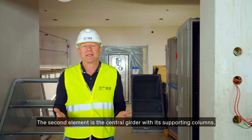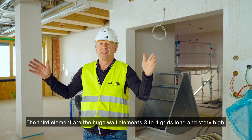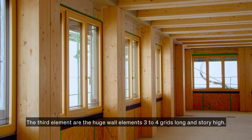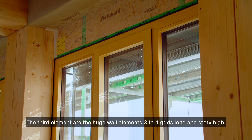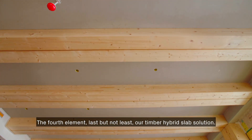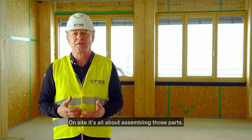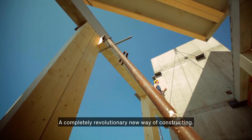The second element is the central girder with its supporting columns. The third element is the large wall elements, three to four grids long and story high. The fourth element, last but not least, is our timber hybrid slab solution. On-site, it's all about assembling these parts — a completely revolutionary new way of constructing.